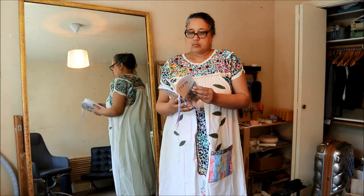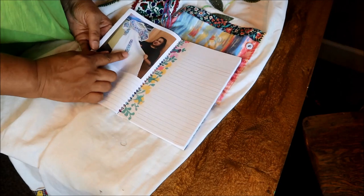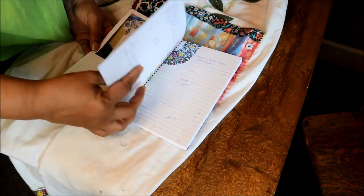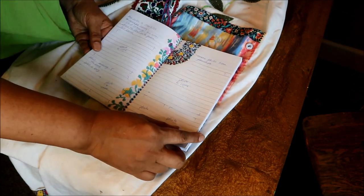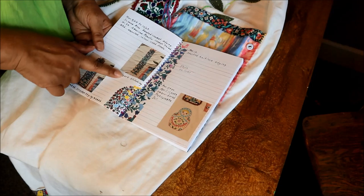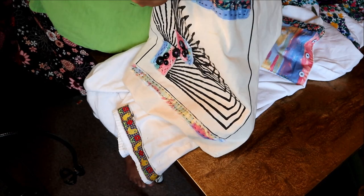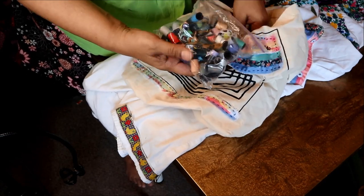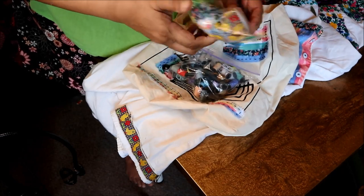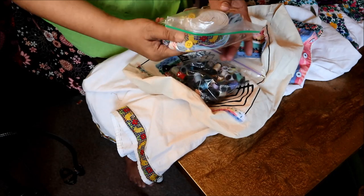As you can see, our dress has already had a few things added to it. It also has a book that accompanies it, and whoever adds to it can document whatever they've done. You'll notice some of the pages are more completed than others. The book travels with the dress inside a pocket, and the dress also has bags. The bag also contains other bits and pieces that people can use to sew on if they don't have any of their own things.